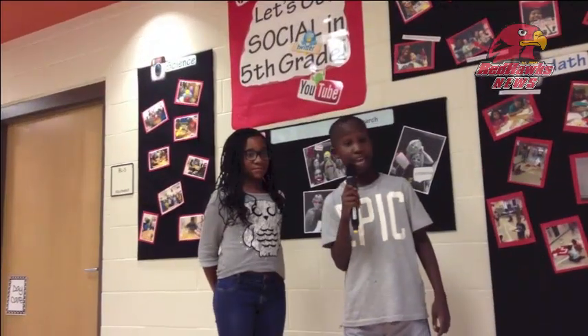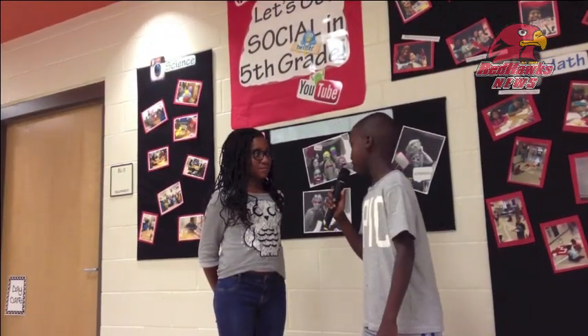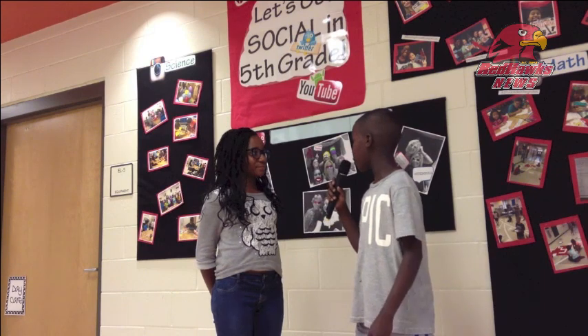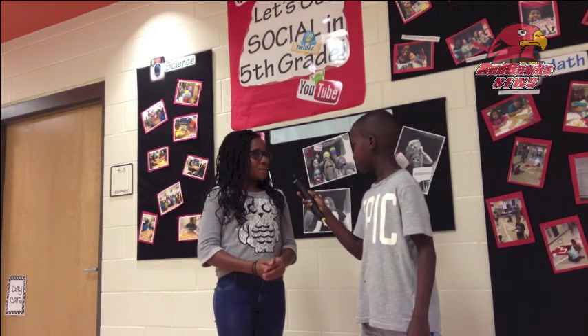I'm a fifth grade student and I'm going to ask her another question. Hi, what is your name? Samaya. What has been your favorite STEM project? Learning about robots. What about robots? How they work, how to program them, what they do.